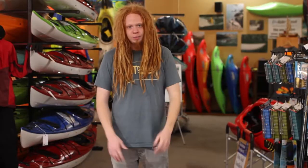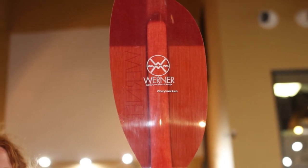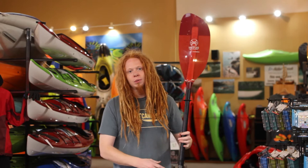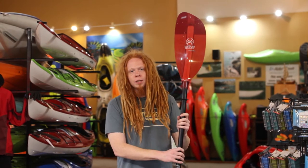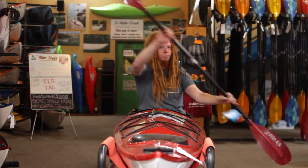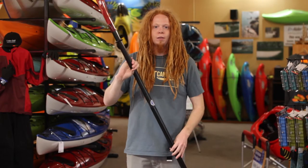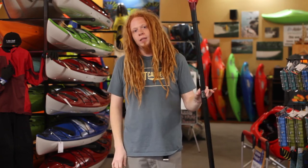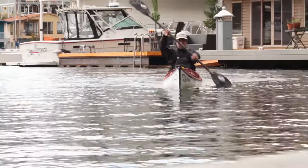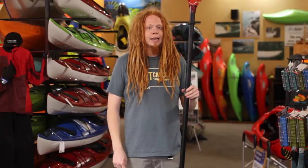The other option is a high angle paddle. You might notice it's basically the opposite of the first option. It's going to be a shorter shaft and a much wider blade, a much bigger surface area. This is going to pull a lot more water with each stroke and be a lot more powerful. As the name implies, it's intended to be used at a much higher angle closer to the side of the boat. These are generally preferred by people who are paddling in rough water or dynamic water, where the power of each stroke matters more than the cadence.